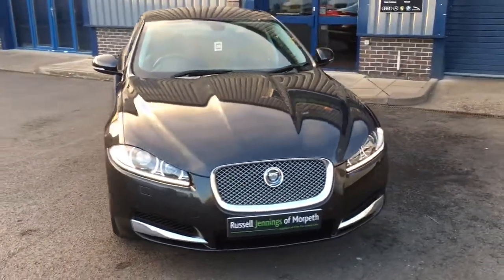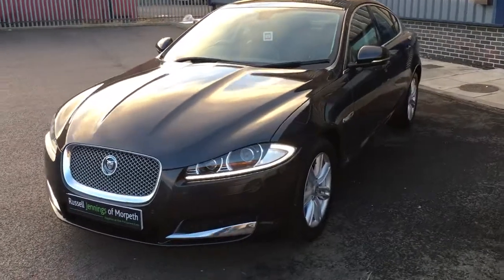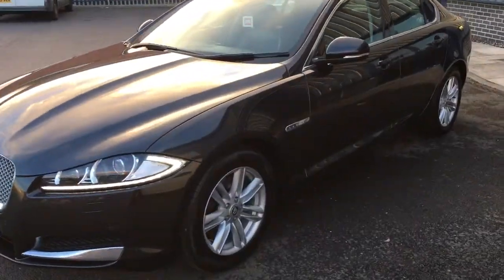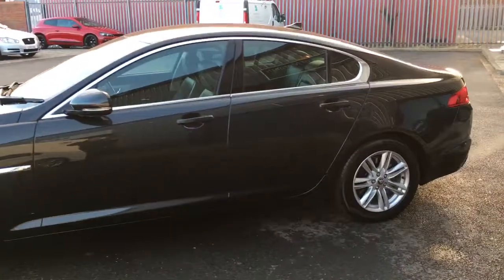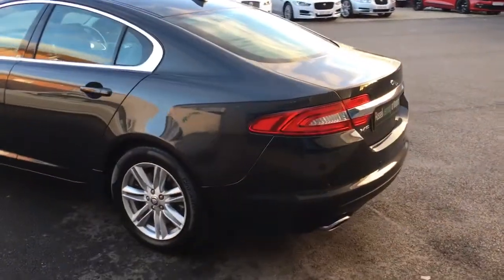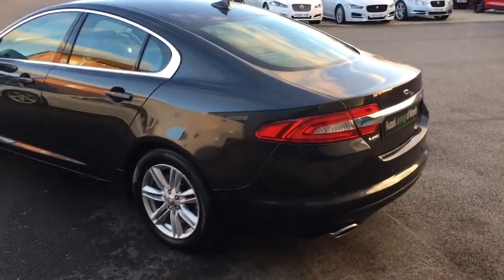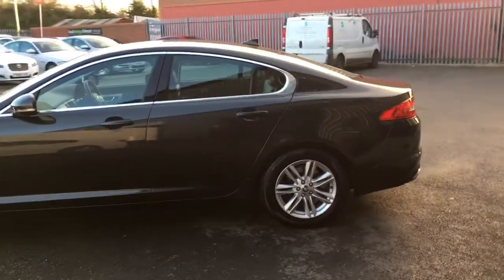Hello and welcome to the video walk around of the 2013 registration Jaguar XF 3.0 diesel luxury saloon, finished in lunar grey metallic with black warm charcoal full leather interior. The car has covered just over 50,000 miles by one private owner from new. You can see the car's lovely colour combination.